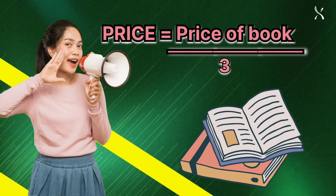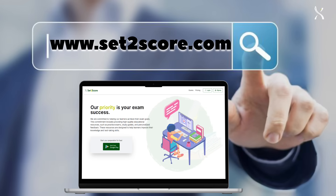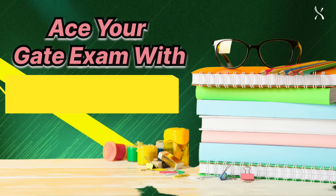All of this at just one third the cost of a book. So what are you waiting for? Download the Set2score app from the Play Store or visit www.set2score.com today. Ace your GATE exam with Set2score — your success starts here.